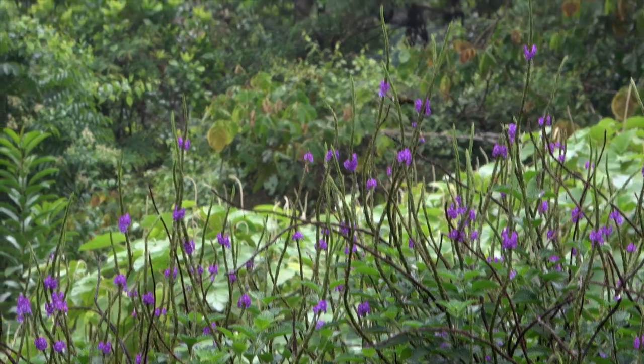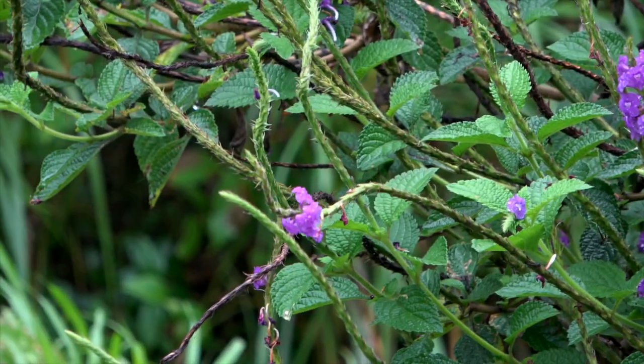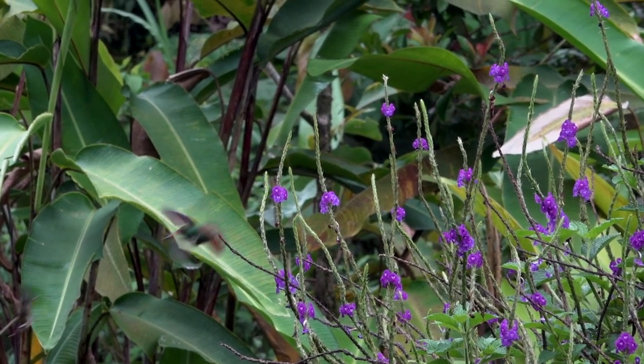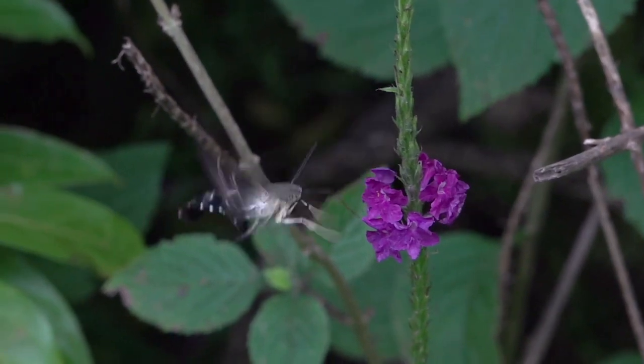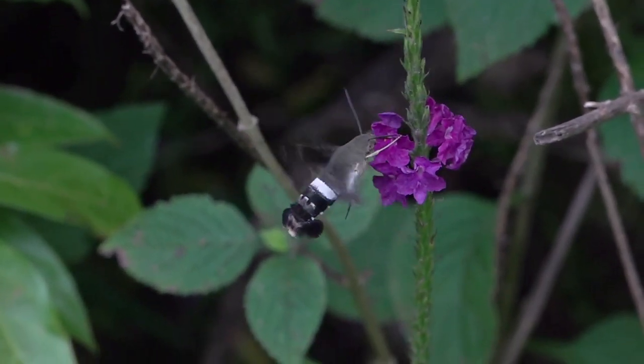Here, a rufous-tailed hummer drives off a black-crested coquette infiltrator. Some biologists surmise that hawk moths are mimics of coquettes, which might provide them with some protection.